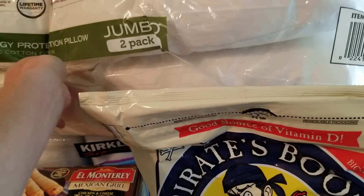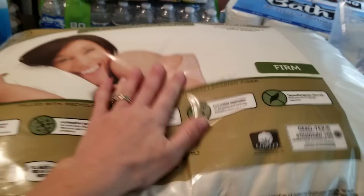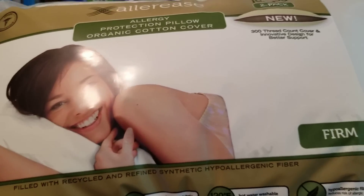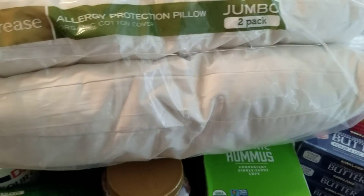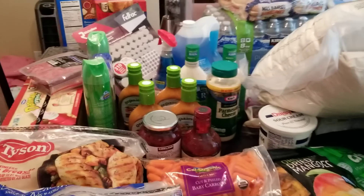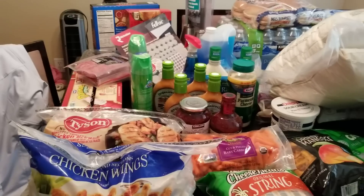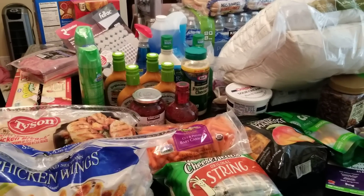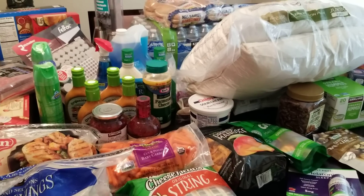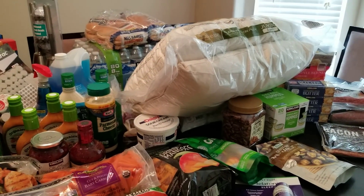Last but not least: these jumbo pillows — good ones for about $13. They seem really nice and they're washable. My husband and I are going to try these out because we've been needing to replace our pillows for a while, and when we moved we took the opportunity to toss the old ones. Alright guys, that's it for today! Make sure you subscribe because I am back. Let me know your favorite item at Costco and what part of the country you're from — I'm getting to know a different part of the country and I'm loving it. See you in my next video, bye bye!